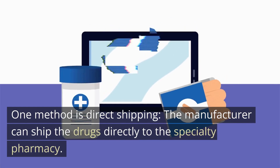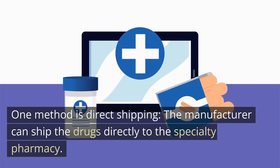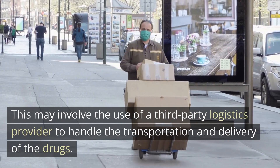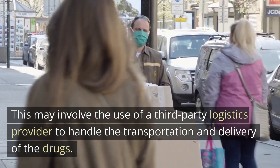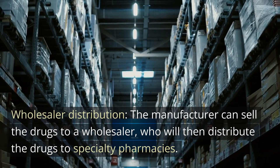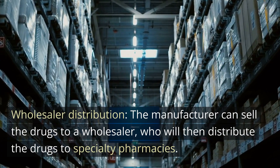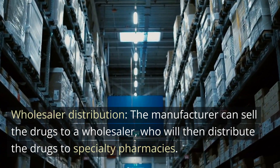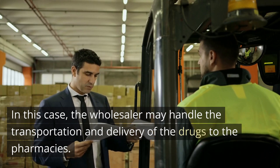There are a few different ways that drugs can be delivered from the manufacturer to specialty pharmacies. One method is direct shipping, where the manufacturer ships the drugs directly to the specialty pharmacy, potentially using a third-party logistics provider. Another method is wholesaler distribution, where the manufacturer sells the drugs to a wholesaler, who then distributes the drugs to specialty pharmacies and handles transportation and delivery.